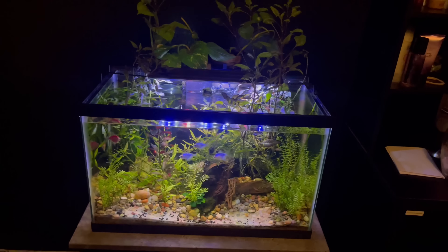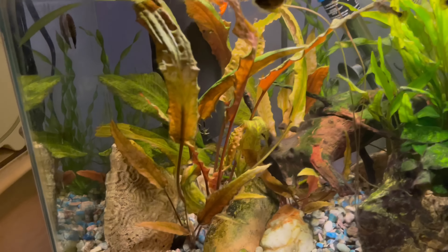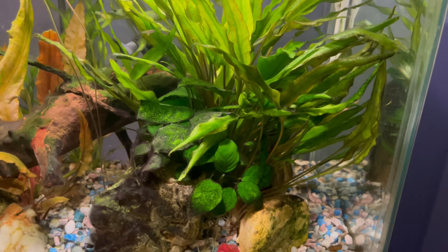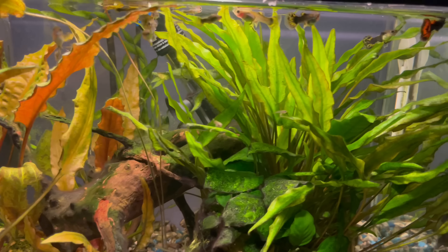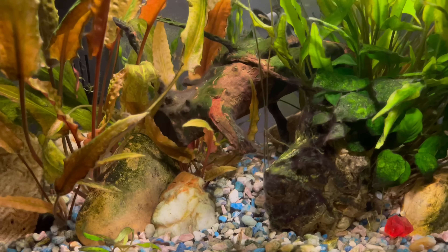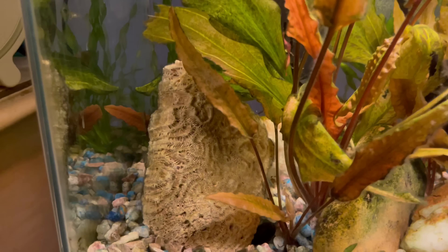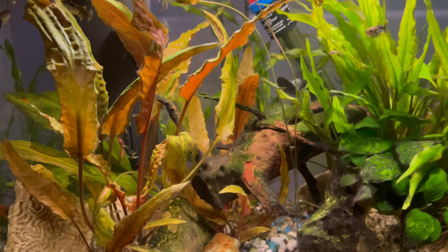This tank has been set up for a little less than a year. I love crypts — they're my favorite plants — and they're looking really mature in here. You can tell this tank has been running for a while based on the plant growth. The crypts are making little runners and new plants are popping up. There are also a bunch of guppies and some guppy fry. The hardscape includes some fossilized coral and spider wood.